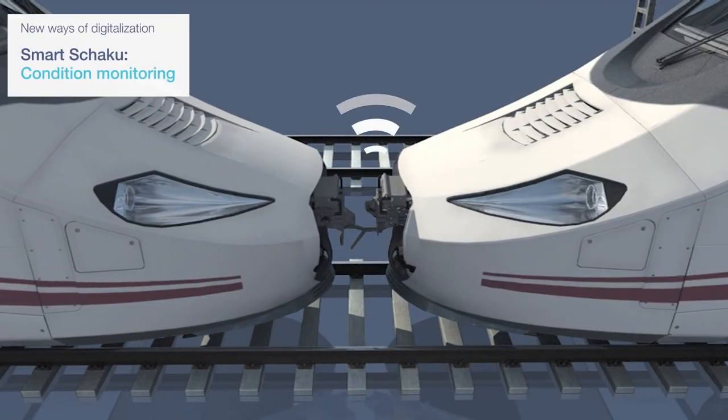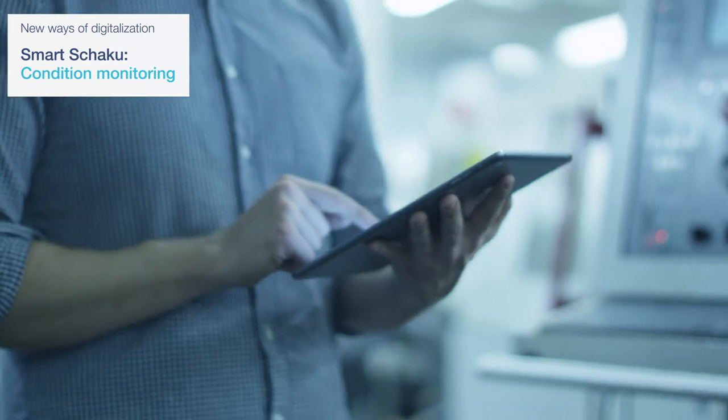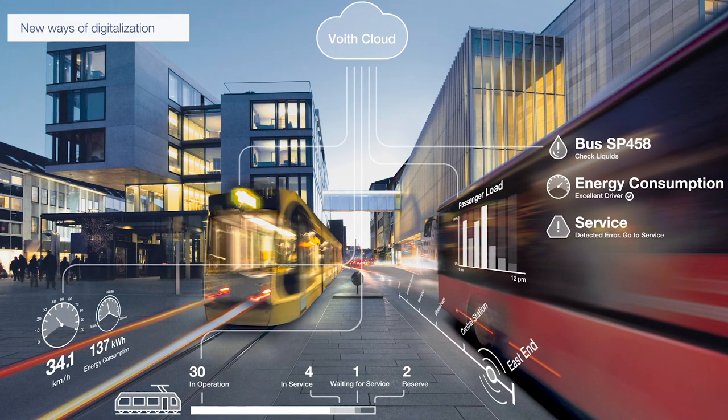The sensors of our smart Schaku enable operators to monitor the status of the coupler shank in real-time, analyze the information and make better decisions on maintenance and replacements.